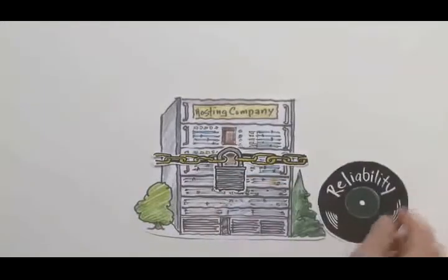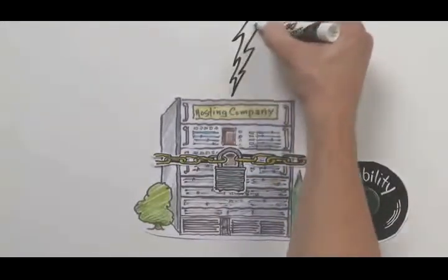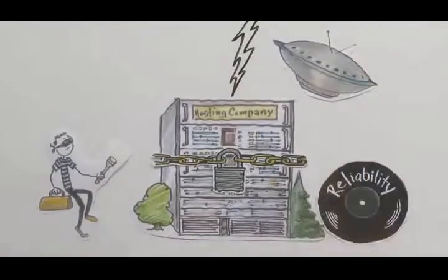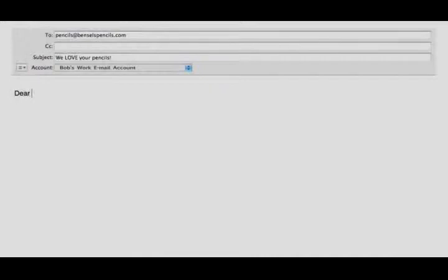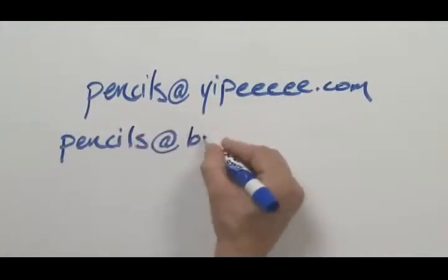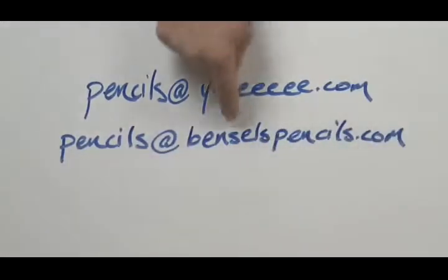then they'll be protected from power outages, theft, and a host of other things that could go wrong. In order for customers to be able to contact Pencils Pencils over the internet, they'll need email. It's fine to use a free email service, but an email that uses their domain name will seem more professional.